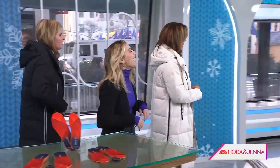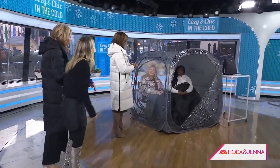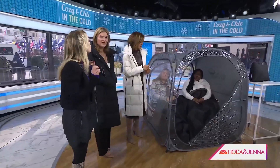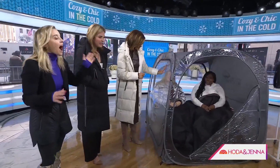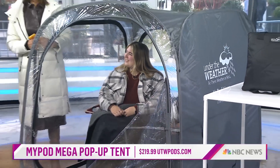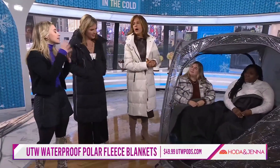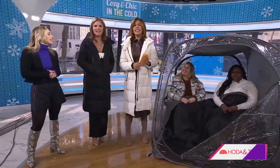Two ladies are sitting in a warm pod. This pod is going to keep you 35 degrees warmer than the outside temperature — you just zip it up and get in. There are also little blankets you can throw in. What's great about it is you still get the full experience of everything going on around you since you can see through it, and it's easy to pop up and down. It's insulated, keeps out the wind, and is water resistant. Could we do our show in that little pod next week in Quebec City?